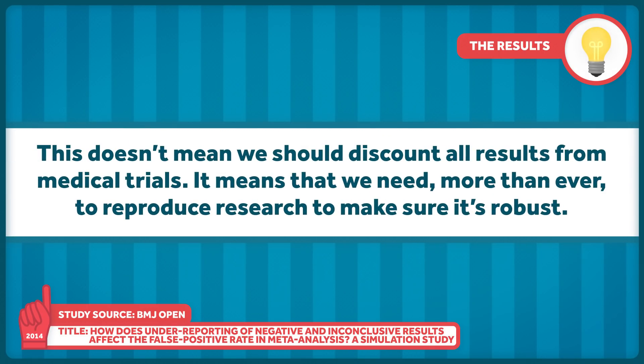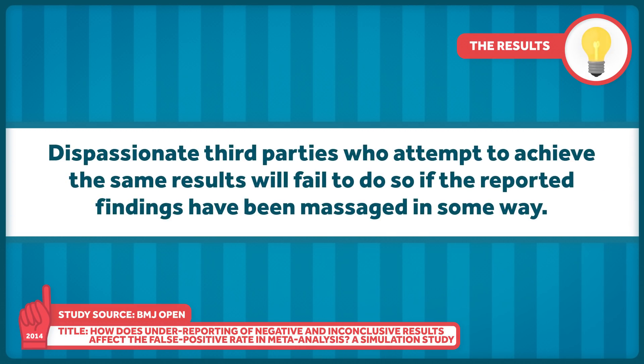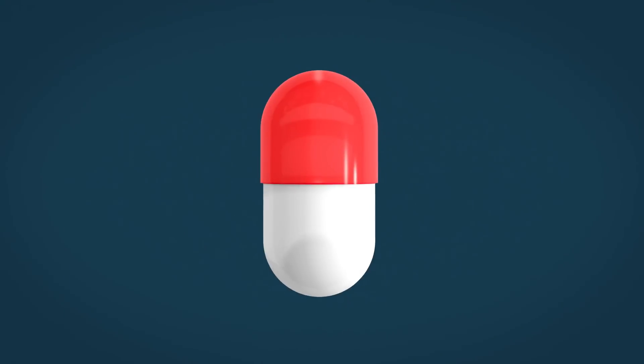This doesn't mean that we should discount all results from medical trials. It means that we need, more than ever, to reproduce research to make sure it's robust. Dispassionate third parties who attempt to achieve the same results will fail to do so if the reported findings have been massaged in some way. There are things we can do to fix this problem.